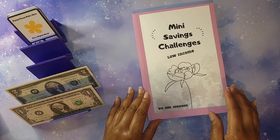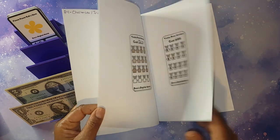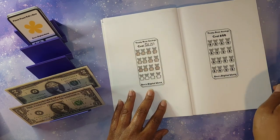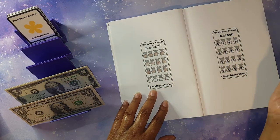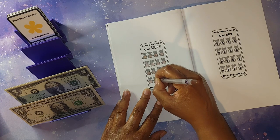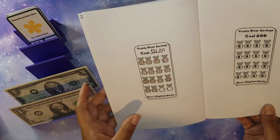Next we'll be getting into my mini saving challenge book, available on Amazon — link is always in the description. It has a total of 24 challenges and trackers. For this one I'll be allocating four dollars, trying to save a total of thirty-two dollars with each teddy bear worth two dollars each. I should be able to finish this in my next cash stuffing video. I've been stuffing small amounts — the only reason I could stuff this much today is because of my refund from the IRS. We've got two more bears to go.